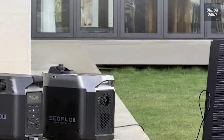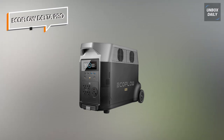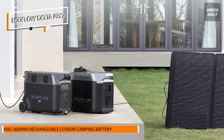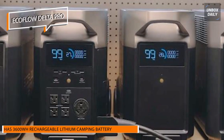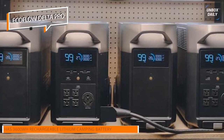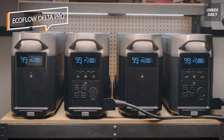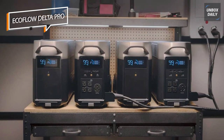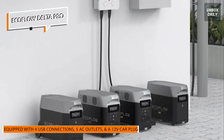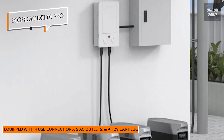First, we have the EcoFlow Delta Pro. You will need a reliable source of power if you plan to camp for a week or two in a distant area. The finest camping batteries are highly portable, include a variety of connectors and outlets, and offer plenty of power. The Delta series comes into play here. A 3600Wh rechargeable lithium camping battery is available from Delta Pro, with 4 USB connections, 5 AC outlets, and a 12-volt car plug, allowing you to charge several devices simultaneously.